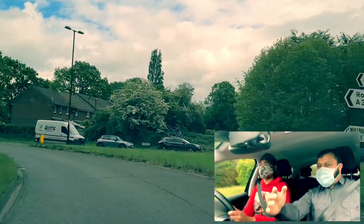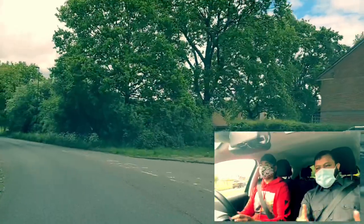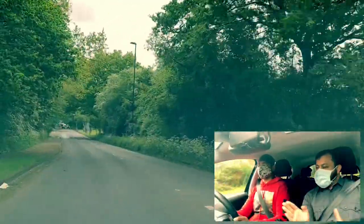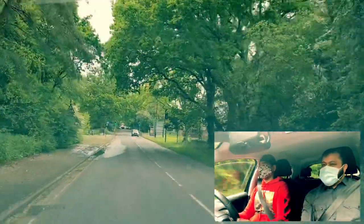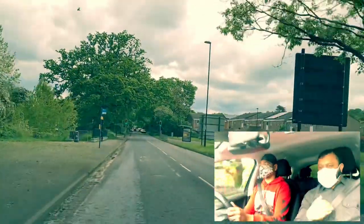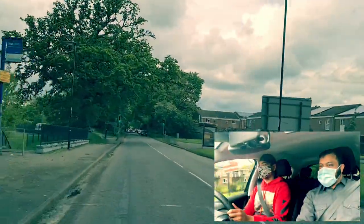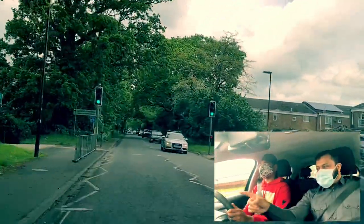Signal left, blind spot, lane change — nicely. Good. Keep signalling. As you come off, mirror, mirror, mirror, and come off. Don't touch the signal yet — it will come off by itself. If it doesn't come off, take it off. Stay where you are. What's your speed here? 30. That's brilliant — that's a good speed.